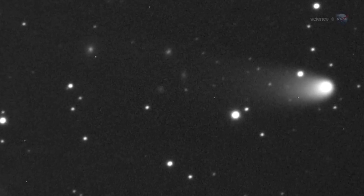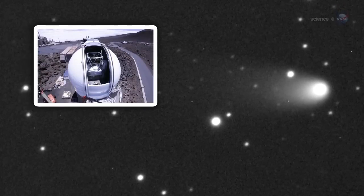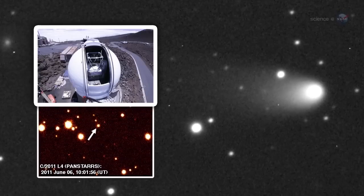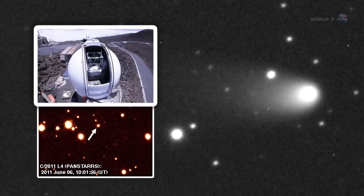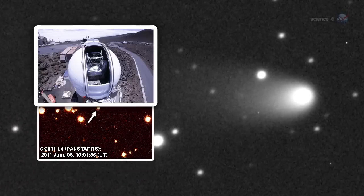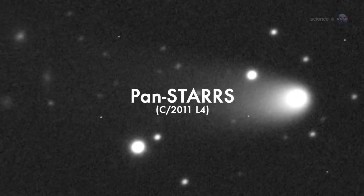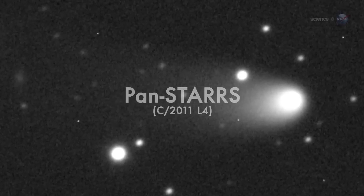Comet PAN-STARRS was discovered by the Panoramic Survey Telescope and Rapid Response System atop the Haleakala Volcano in Hawaii. Astronomers used the massive 1.8-meter telescope to scan the heavens for Earth-approaching objects — both asteroids and comets — that might pose a danger to our planet. In June 2011, a comet appeared, and it was named PAN-STARRS after the acronym for the telescope.